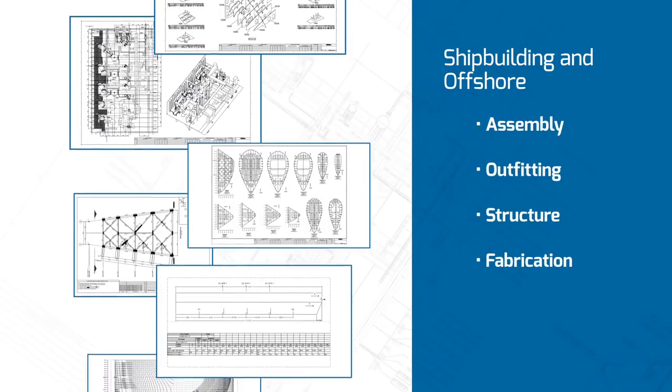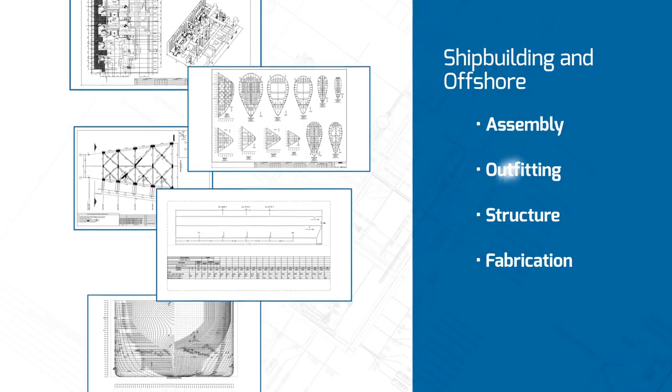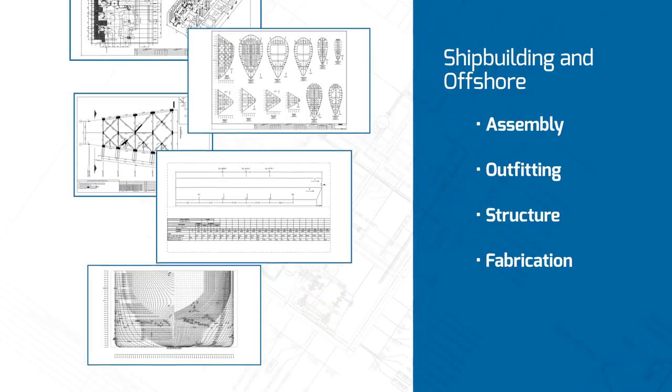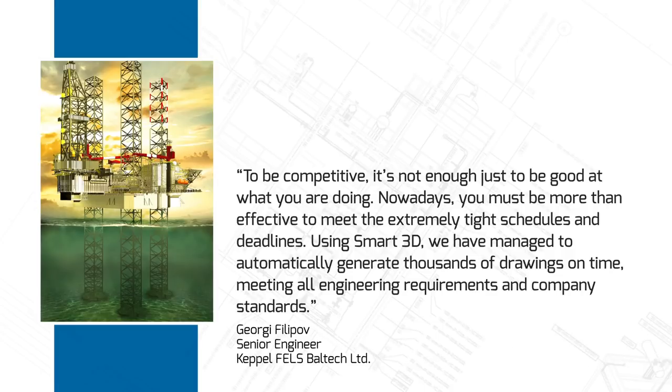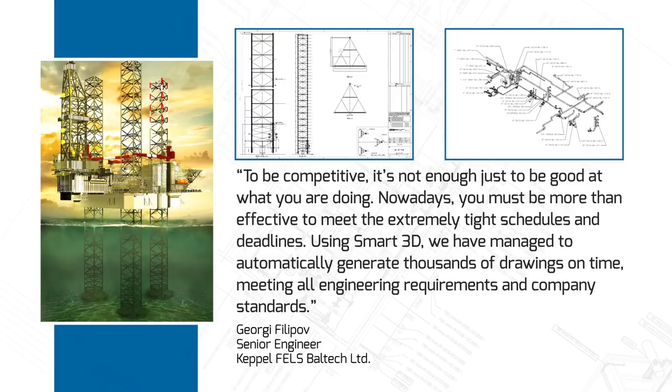In the shipbuilding and offshore industries, Smart3D creates drawings for assembly, outfitting, structure, and fabrication. To be competitive, it's not enough just to be good at what you are doing. Nowadays, you must be more than effective to meet the extremely tight schedules and deadlines. Using Smart3D, we have managed to automatically generate thousands of drawings on time, meeting all engineering requirements and company standards.